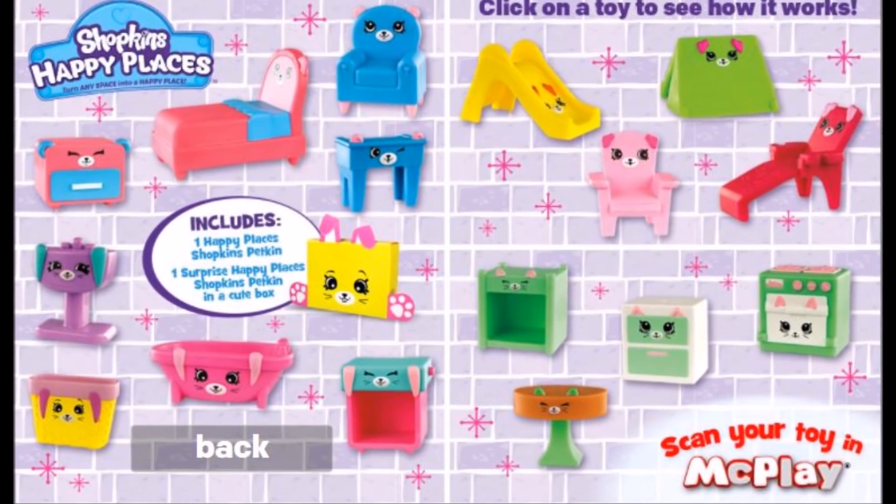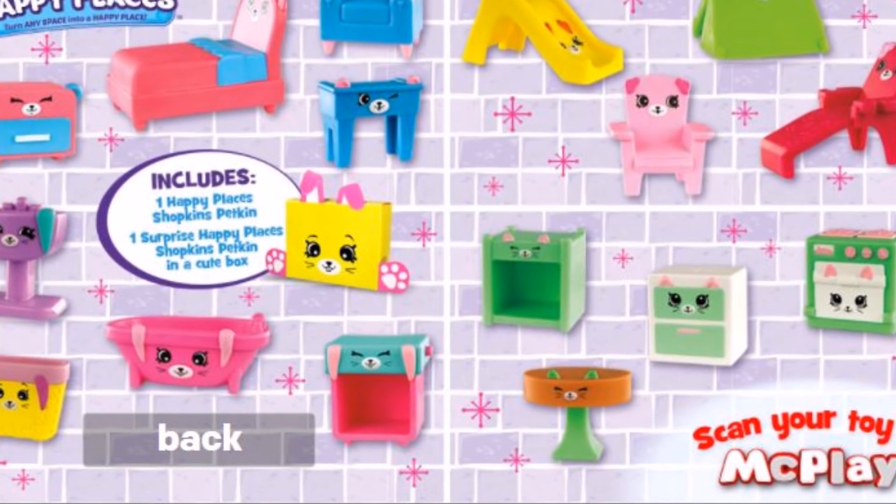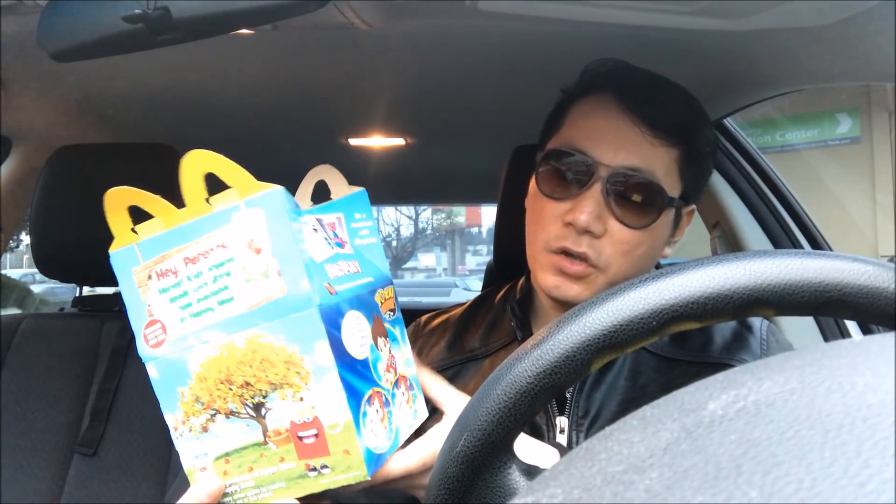For the girls, it looks like it's Shopkins Happy Places, and I believe there are 16 toys to collect. On the back you have 'Hey Parents,' introducing the new Honest Kids drink — I reviewed that last time, so make sure to check that out. This is definitely tastier than Minute Maid and it's definitely healthier for you too. On the back is the Yo-Kai Watch and McPlay. Up next in the toy set is American Greetings.